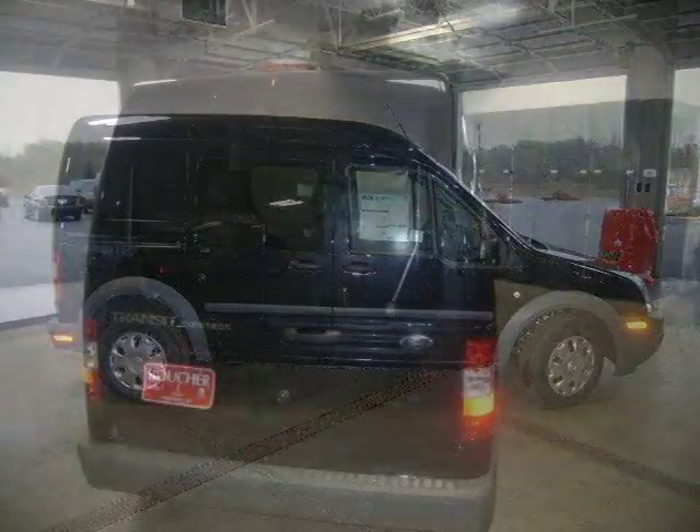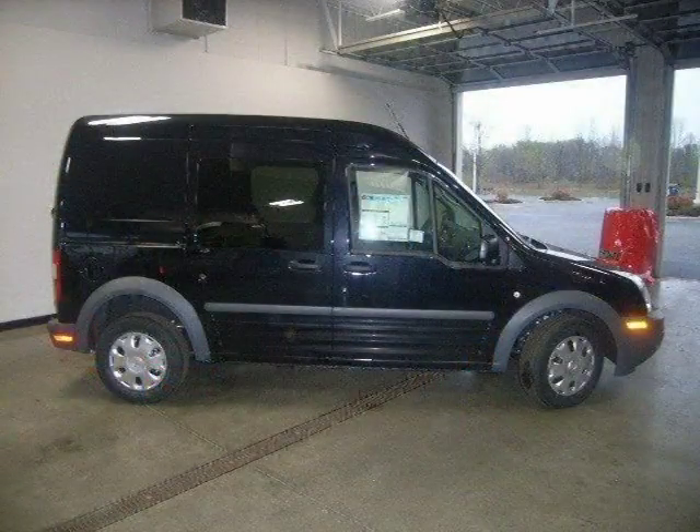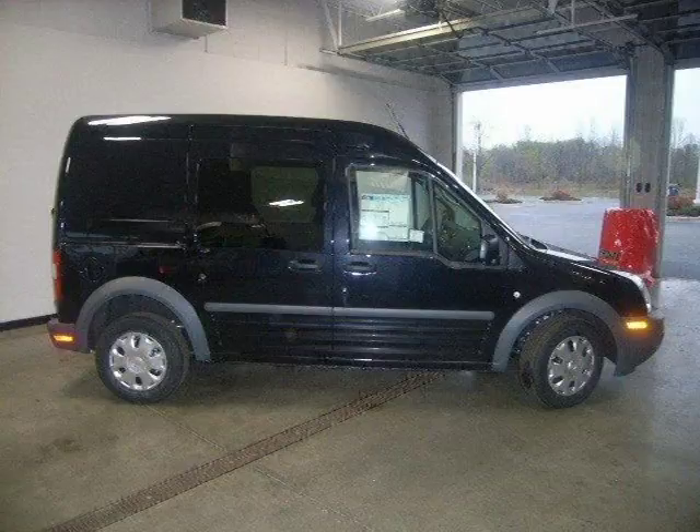This 2010 Ford Transit Connect Minivan Cargo is located in West Bend, Wisconsin and has 2 miles on it. This Minivan Cargo has a beautiful black exterior paint color which is complemented by a grey interior color.